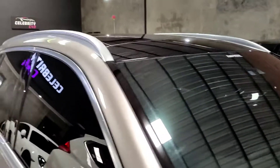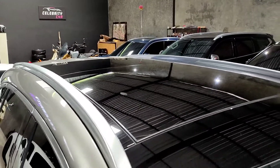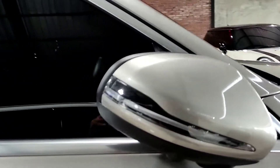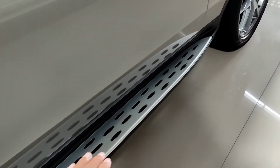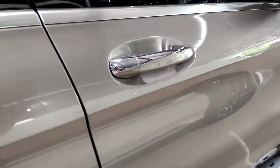Di depan juga ada 6 buah sensor parkir, jadi nyaman banget ketika memarkirkan mobil ini. Untuk ban depannya menggunakan ban Pirelli dengan profil 255/45R20. Velgnya hanya satu warna, pengeremannya tentunya sudah cakram, dan ban-nya besar banget. Wipernya sudah model frameless, sudah ada roof rail juga, dan atapnya full kaca — jadi sudah panoramic roof. Untuk di bagian kaca spionnya ada list lampu LED untuk menampilkan sein, kemudian ada kamera di bagian bawah karena mobil ini sudah dilengkapi 360. Di sini ada footstep menggunakan warna silver, jadi mewah banget.